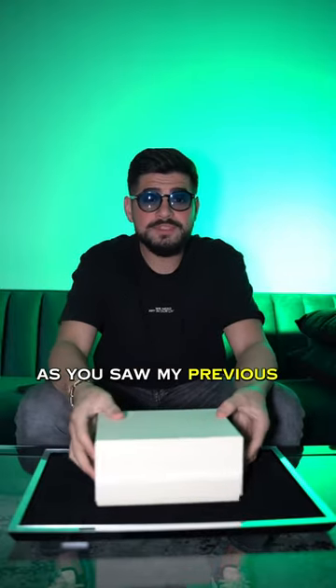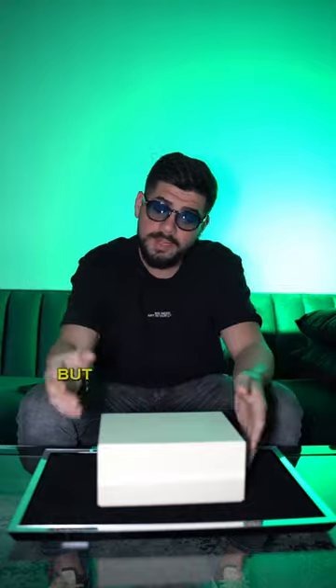Another unboxing for you guys. As you saw in my previous video, I lost the coin flip but I ended up still getting the watch.